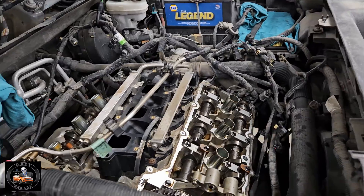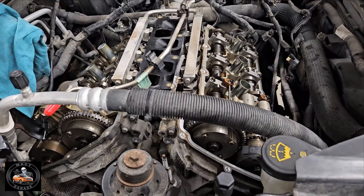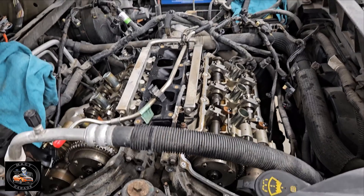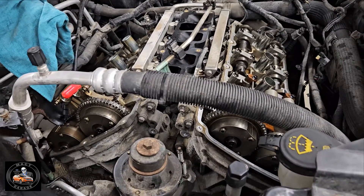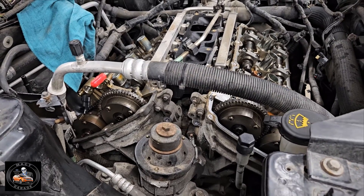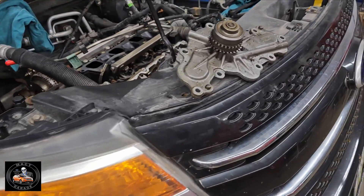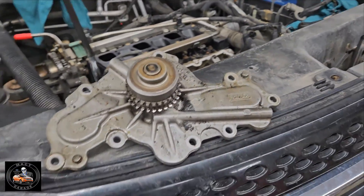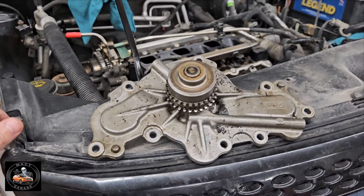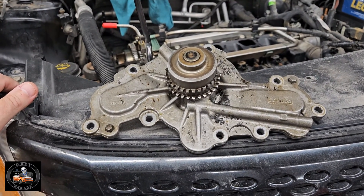It's a 3.5 Duratec engine — 2011 model, built in 2010 — so it's a very early Lima 3.5 Duratec. And it grenaded itself. I've never seen this happen before, but in the process of dying, the young lady was driving it down the road and all of a sudden it started losing power until it just did not run.